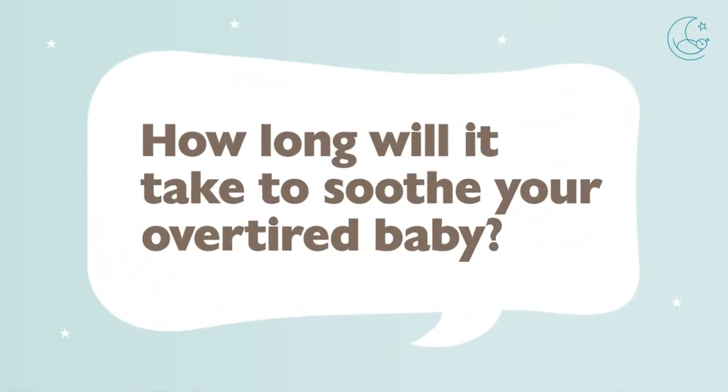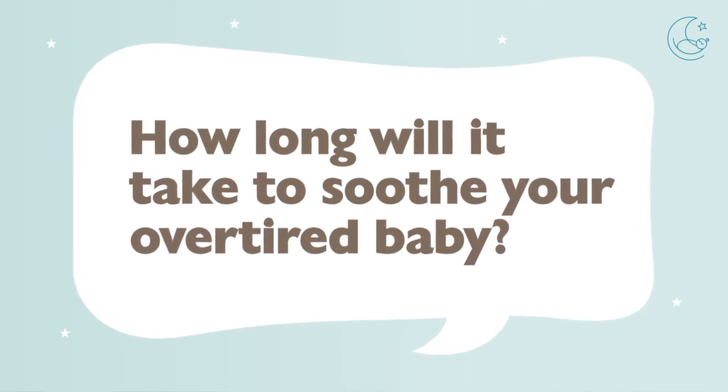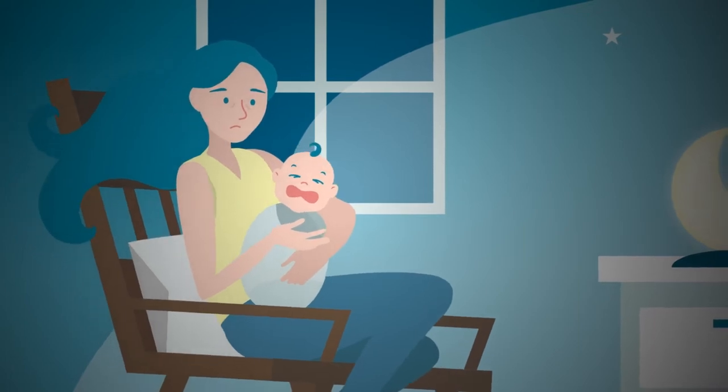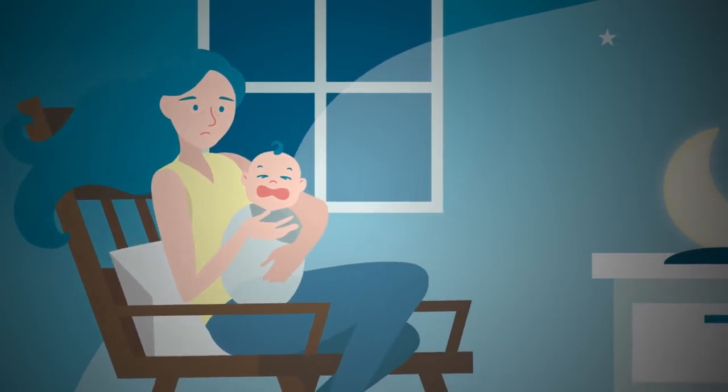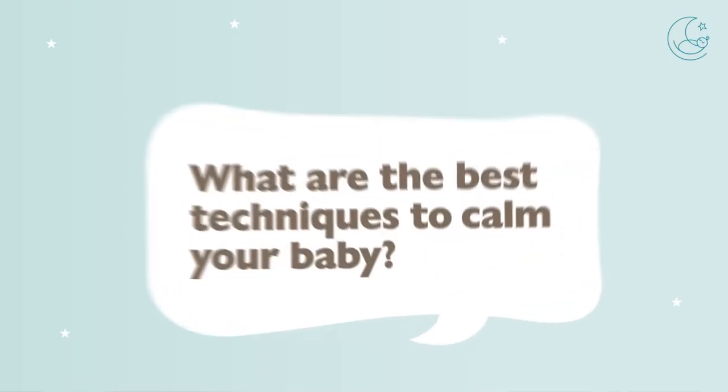Be persistent and know that taking some time to really calm your overtired baby might be necessary. When you're sitting in a dark room with a baby that's crying, five to ten minutes might actually feel like an eternity. Knowing that it's going to take about that amount of time — maybe even a couple more minutes — can help you mentally prepare, knowing that just because your baby isn't calming down immediately doesn't mean they're not going to.